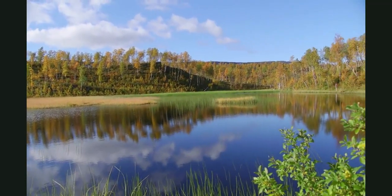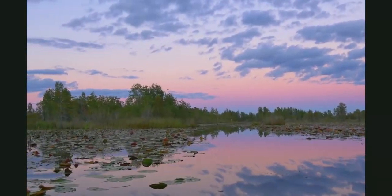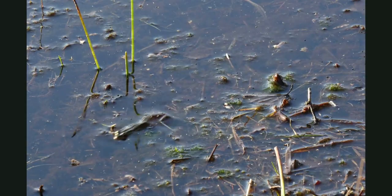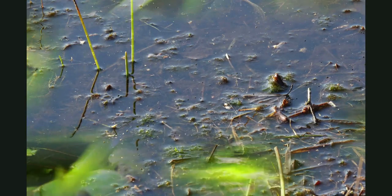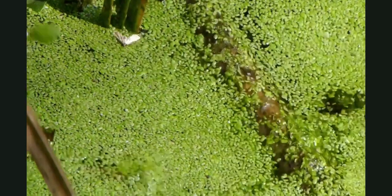So where are all the other animals that live here? To see them, you have to be still and quiet. Shhh! Do you hear that? That was a frog. Frogs live here. There are lots of insects for them to eat, and places to hide so they won't get eaten. Now you see it, now you don't.